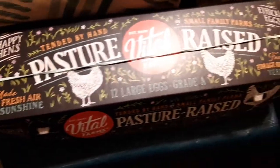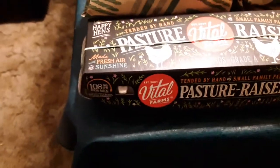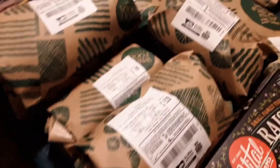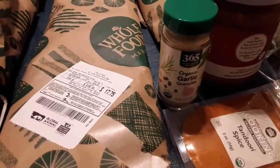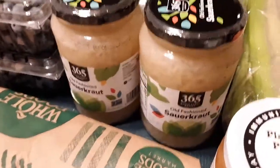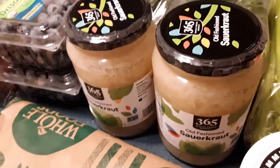Pasture-raised eggs — Vital Farms pasture-raised eggs. Getting to all the plant foods now. Tandoori spice, some 365 organic garlic granules, some Firefly kimchi — a little spendier on the kimchi. Sauerkraut's a little cheaper: 365 sauerkraut. The kimchi was a little bit higher priced.